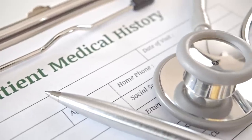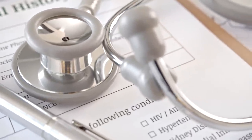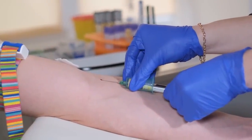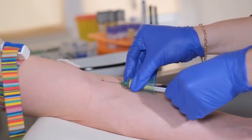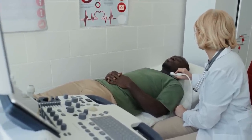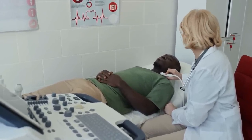So, what happens if you or someone you know starts showing these symptoms? How is Graves' disease diagnosed? Typically, your doctor will start with a physical exam and take a detailed medical history. Blood tests are crucial in diagnosing Graves' disease — they measure the levels of thyroid hormones T3 and T4, and thyroid-stimulating hormone (TSH). In Graves' disease, TSH levels are usually low while T3 and T4 are high. Your doctor might also order a radioactive iodine uptake test, which can help confirm the diagnosis by showing how much iodine your thyroid is absorbing.